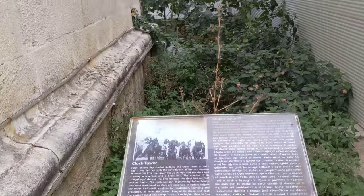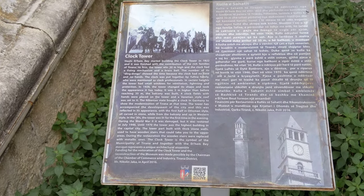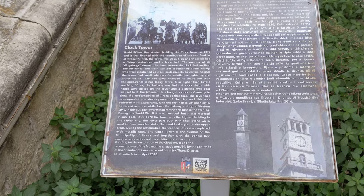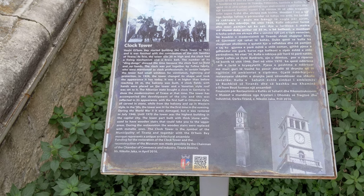So, clock tower — it was originally constructed in 1822, but it's been destroyed in the war. It's been replaced. The clock itself has been replaced several times.